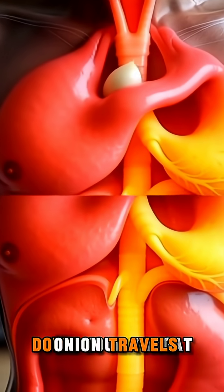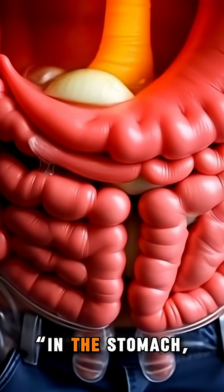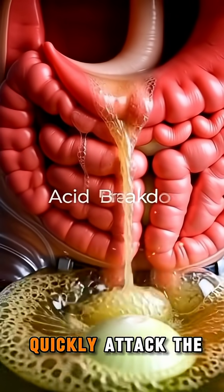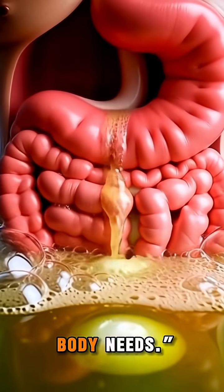Then the chewed onion travels down your throat through smooth, wave-like muscle movements called peristalsis. In the stomach, acids and enzymes quickly attack the onion fibers, softening them and releasing nutrients your body needs.